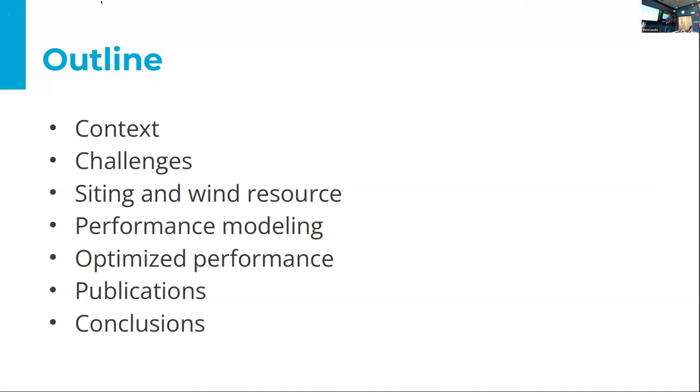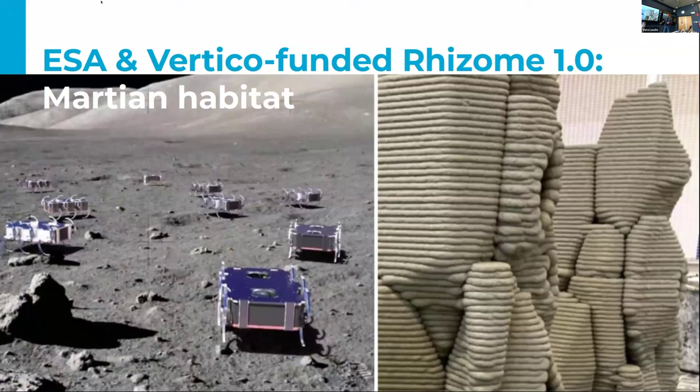The outline for my presentation: first I'll speak about the context and challenges of airborne wind energy on Mars, a little about the wind resource siting, how we model the performance of our kite system, then the optimized performance, and finally the application. This work came from the Rezone project funded by the European Space Agency, which was about Martian habitat construction and operation. Our part was to provide the energy. It started as an ESA ideas competition and evolved into a multi-student-team graduation project and now even a PhD project.